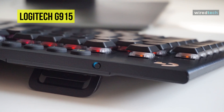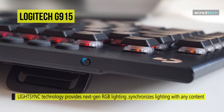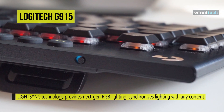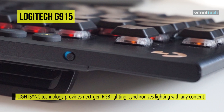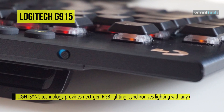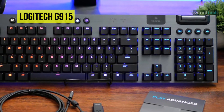To fully unlock its potential, users should download Logitech's G-Hub software for changing settings, making macros, and more. This keyboard is built with aluminum and steel for a solid feel and extended durability. Its brushed metal surface and oleophobic-coated keycaps help to reduce fingerprints.